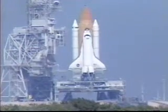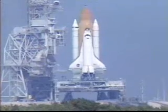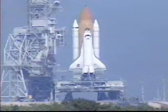Computers have positioned the vent doors to launch configuration. At T-minus 31 seconds, Endeavor's onboard computers will have control of the vehicle functions. We have a go for auto sequence start.